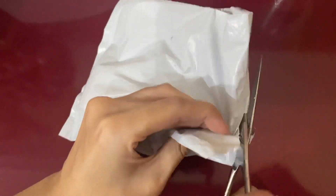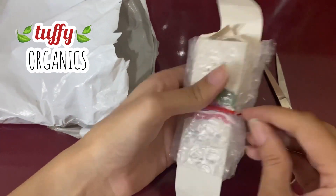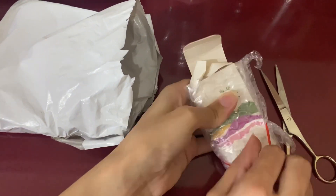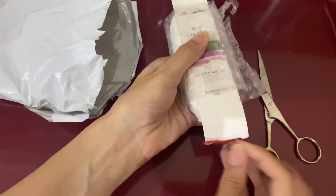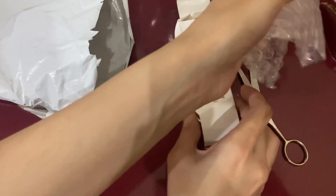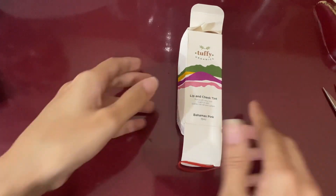Assalamualaikum everyone. I received a parcel from Tuffy Organics — I ordered the Lippin Cheek Tint and I didn't get impressed with the packaging. You can see that the box is completely D-shaped and it wasn't wrapped properly. So I was very carefully trying to open this because I thought the bottle would probably be broken.